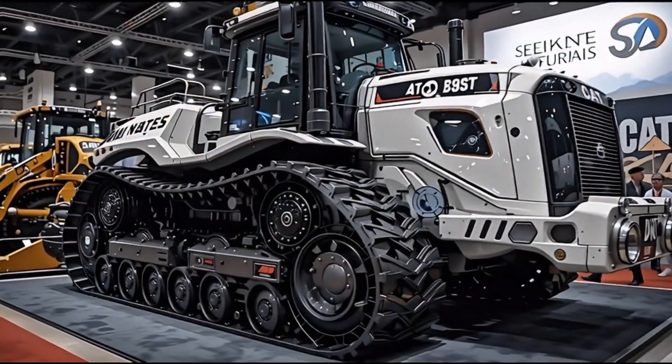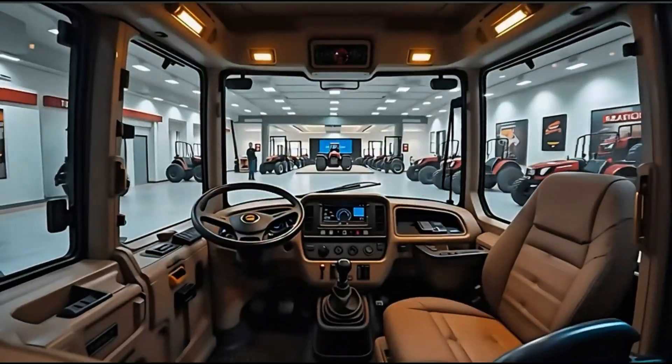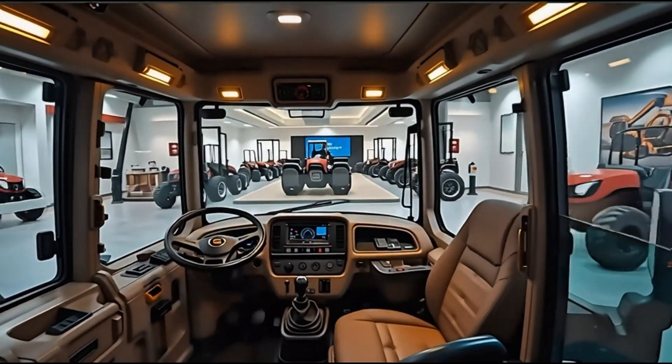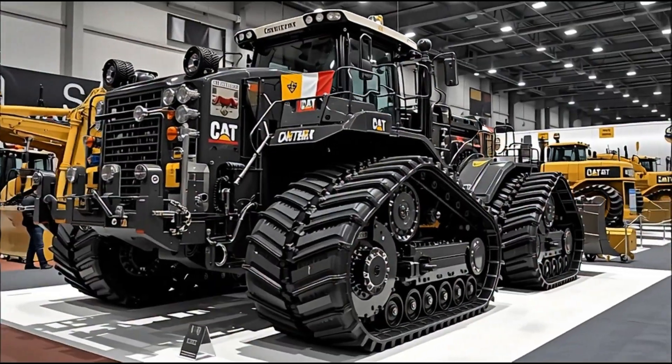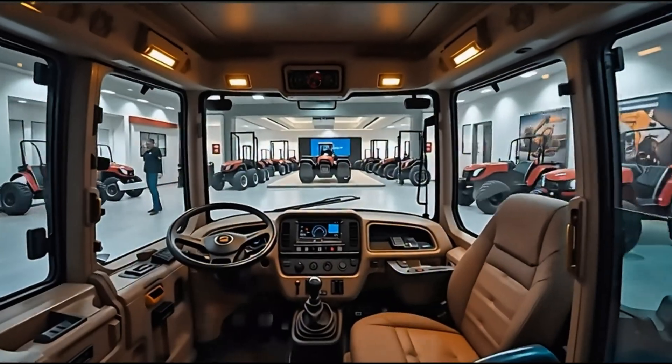In a world where machines define the limits of human ambition, the 2026 Caterpillar D11, the Earth Titan, has arrived, rewriting the very rules of power and dominance. This is not just a dozer. This is a force of nature, a beast forged from pure engineering genius and unmatched strength.